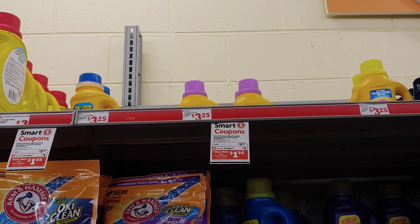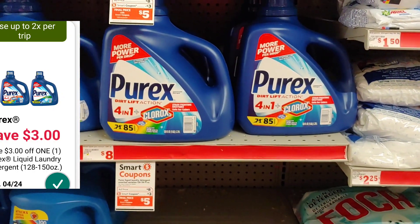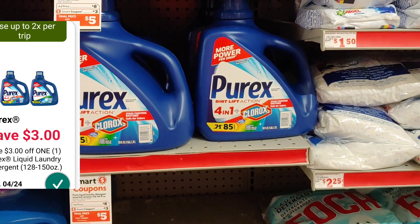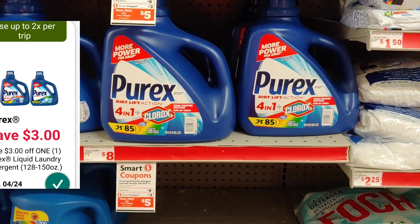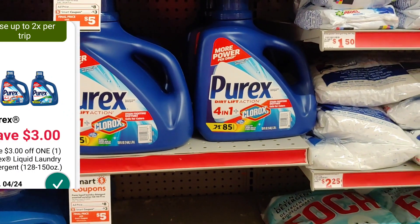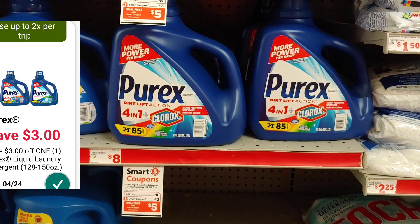The next great item is the Purex 84-load, which is $8 in the ad this week — though it's normally $8 on the shelf as well. There is a $3 digital coupon that you can use up to two times per shopping trip. Pick up two of these and pay just $10 out of pocket after applying the $3 smart coupon each time. Keep an eye out because I'm going to add this to the $5 off of $25 deal at the end of this video.